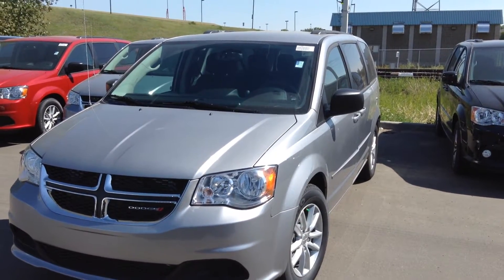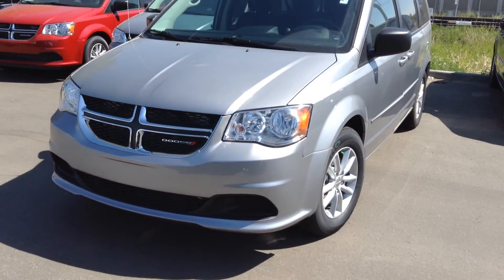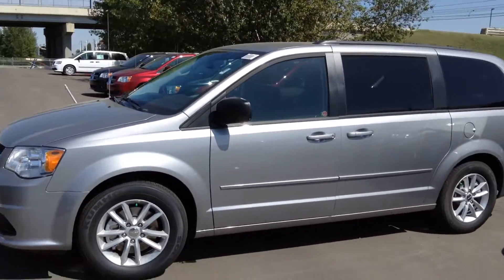Hi Marie, it's Paxton from Londonderry Dodge sending a quick video of the 2015 Dodge Grand Caravan. This is the SXT package. Let's take a quick look on the outside.